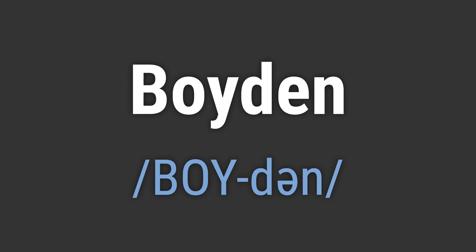Boyden. To pronounce it correctly, emphasize the first syllable 'Boy', and use a short, unstressed 'uh' sound for the second syllable, 'den'. Like, hello Boyden. Goodbye Boyden.